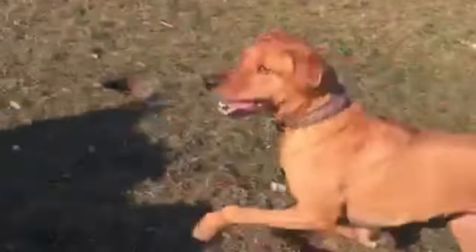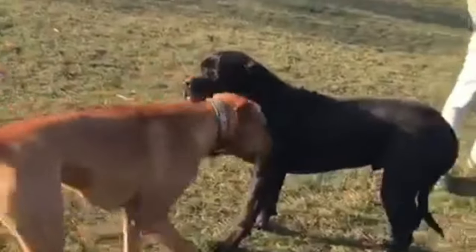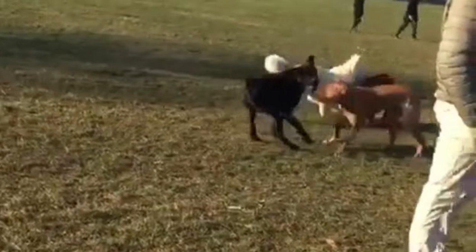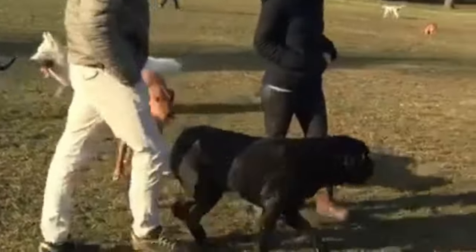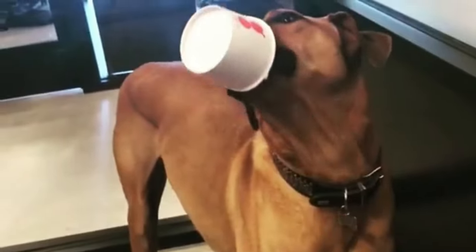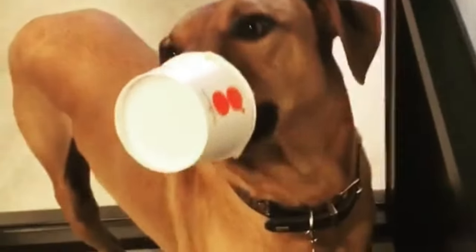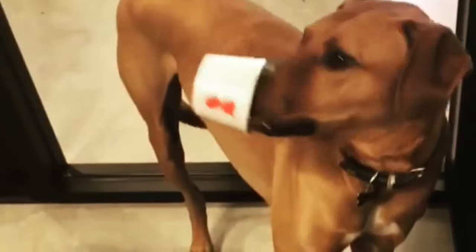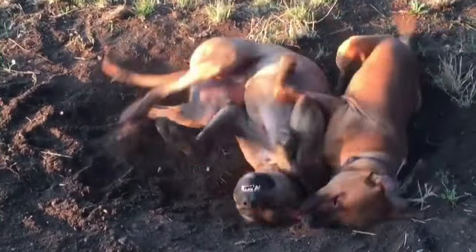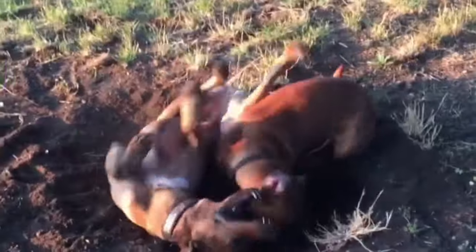Behavior. He is reserved with strangers but gentle and affectionate with family members. Like every dog, Rhodesian Ridgebacks need early socialization — exposure to many different people, sights, sounds and experiences when they are young. The Ridgeback has a quiet, gentle temperament and rarely barks. Although he may give the impression of a big lazy hound, the Rhodesian Ridgeback can be a threatening presence. This dog was bred to hunt and be a family protector.